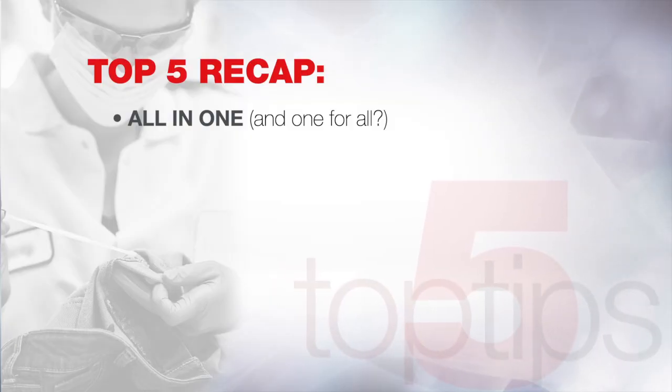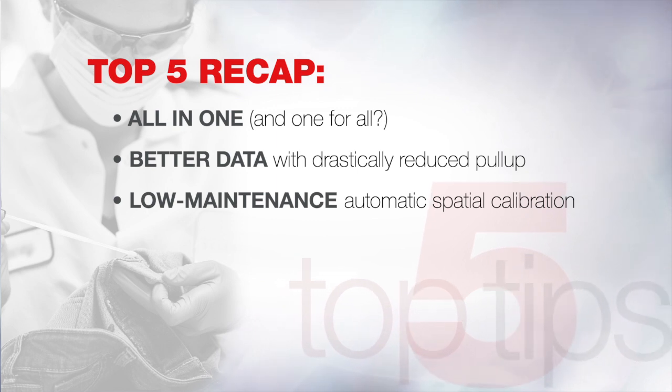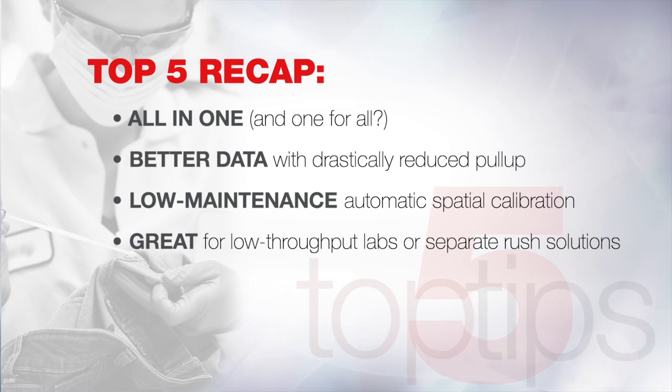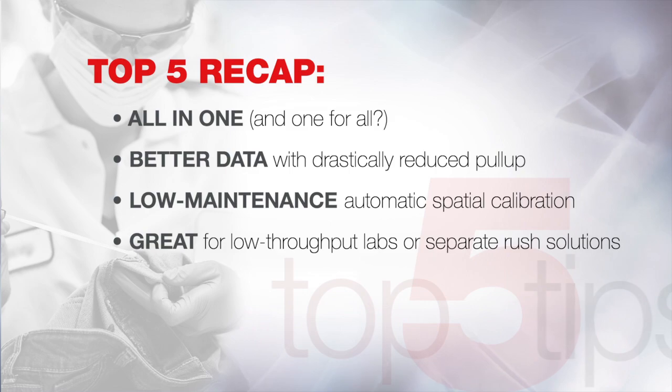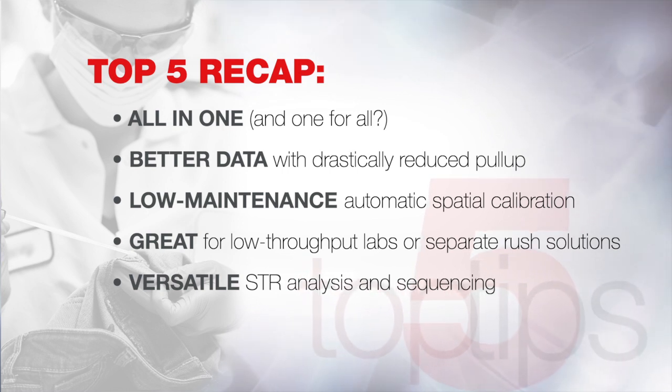Nice job, Nick. That was a lot of information. The SeekStudio Genetic Analyzer really does have a lot of new and exciting features. Let me recap my top five. Number one: all-in-one — the SeekStudio contains almost all components in one easy package. Number two: better data — new algorithms for drastically reduced pull-up and peak detection. Number three: less maintenance — the instrument performs spatial calibration automatically when the cartridge is inserted. Number four: implementation — great for low-throughput labs, universities, or larger labs that need a separate solution for rush cases without interfering with current batching methods. Number five: universal application support — you can perform both sequencing and STR fragment analysis without changing the cartridge.